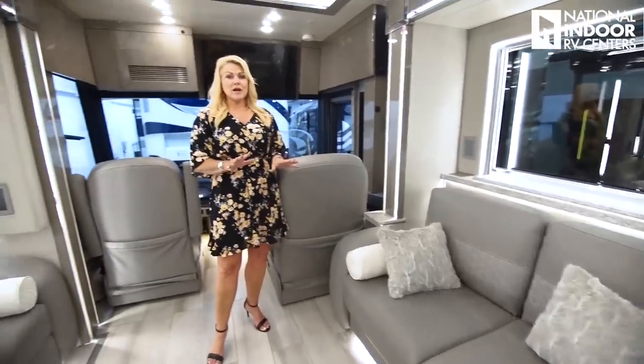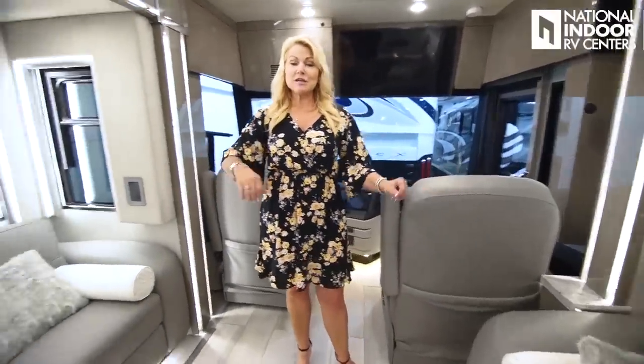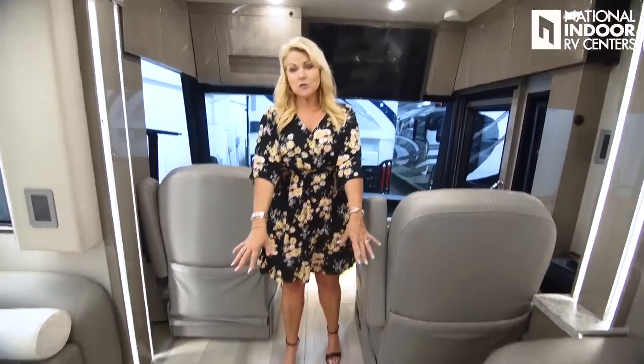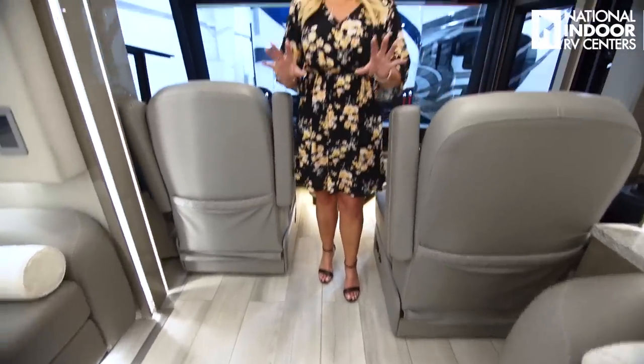We have the option for two sofas or theater seating. I don't think I've ever been in more comfortable theater seating. You're going to love this beautiful new floor. Everything interior in the King Air is exclusive to the King Air — you cannot move it to any other line this year. The King Air sits on the Spartan K3 chassis with a 605 engine. We've got the nice big screens with the X-Lite radio, and cooled, heated, and massage features in the Captain and Co-Captain chairs — that's for the King Air and Essex.